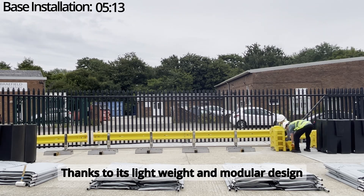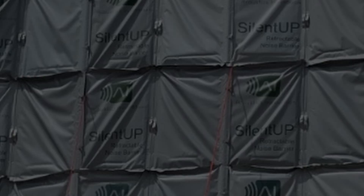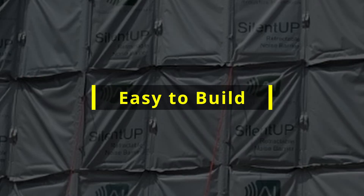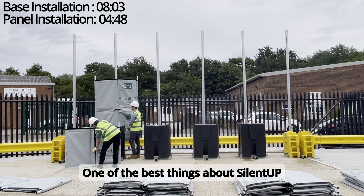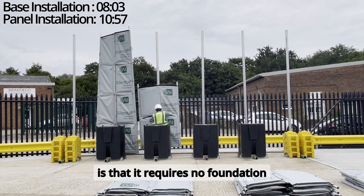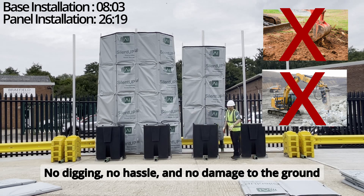Thanks to its lightweight and modular design, no machinery is needed to install the barrier. One of the best things about SilentUp is that it requires no foundation, no digging, no hassle and no damage to the ground.